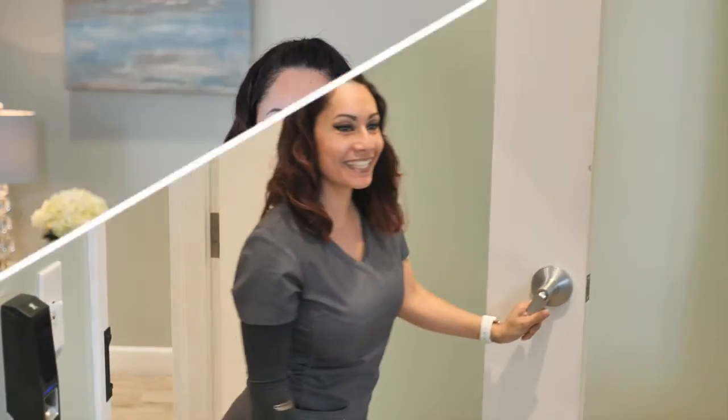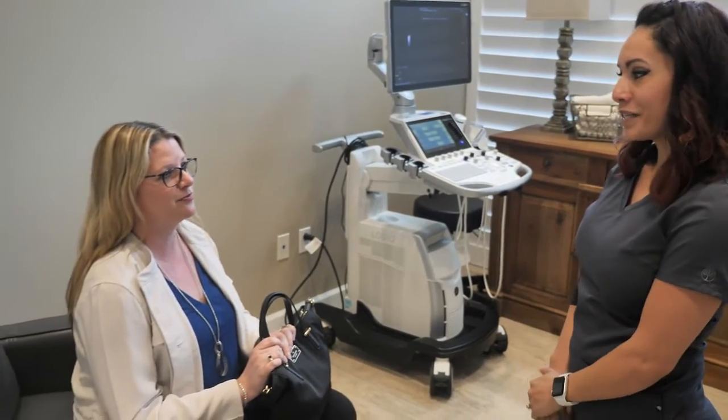Next, you'll meet with one of our medical staff. This is Zondreya, our medical assistant. She will take your history and review your medical records.